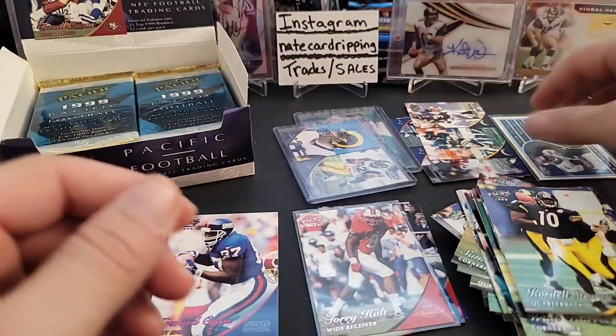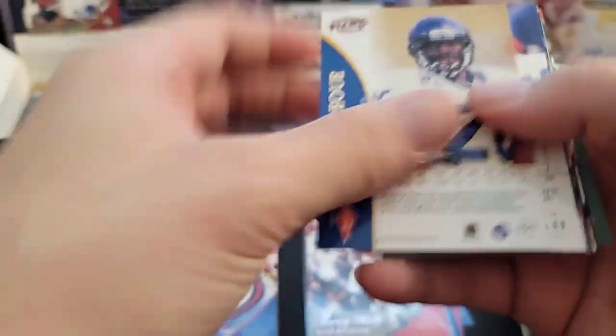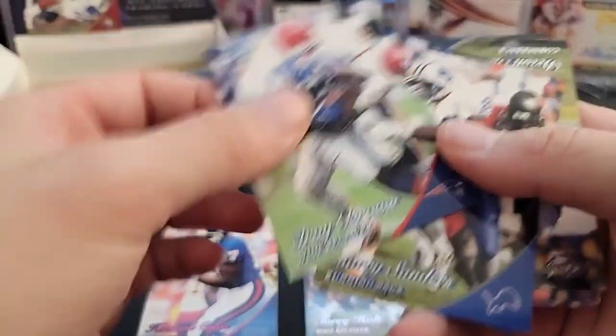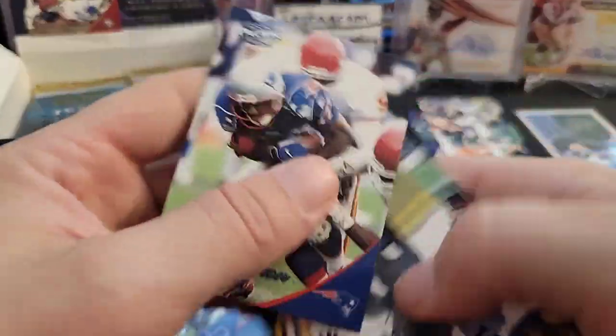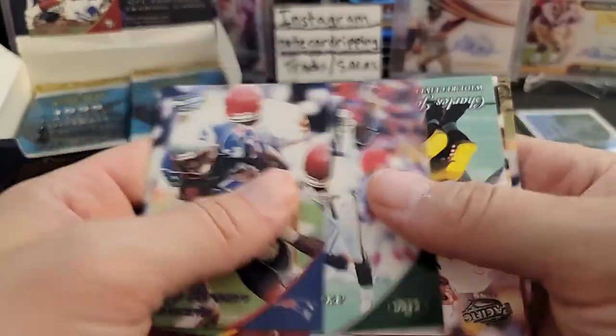Got one — one down. Sweet. Let's fix this base stack, it's driving me nuts. Troy Brown, Barry Sanders — nice, take that. Here's a rookie of Amos Zereoue or something. Deion Sanders — that's cool. Brian Mitchell, Brian Cox, Charles Johnson.